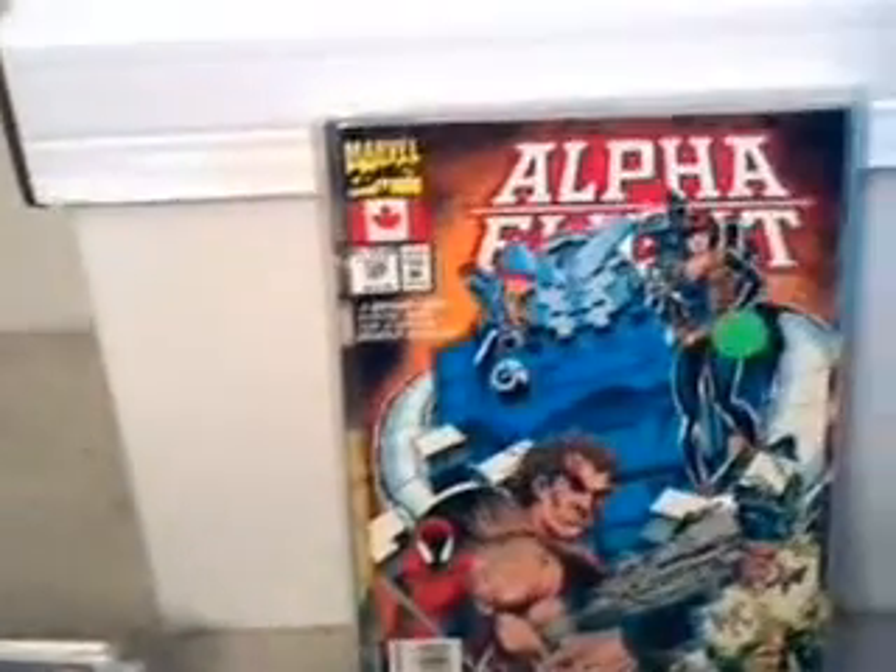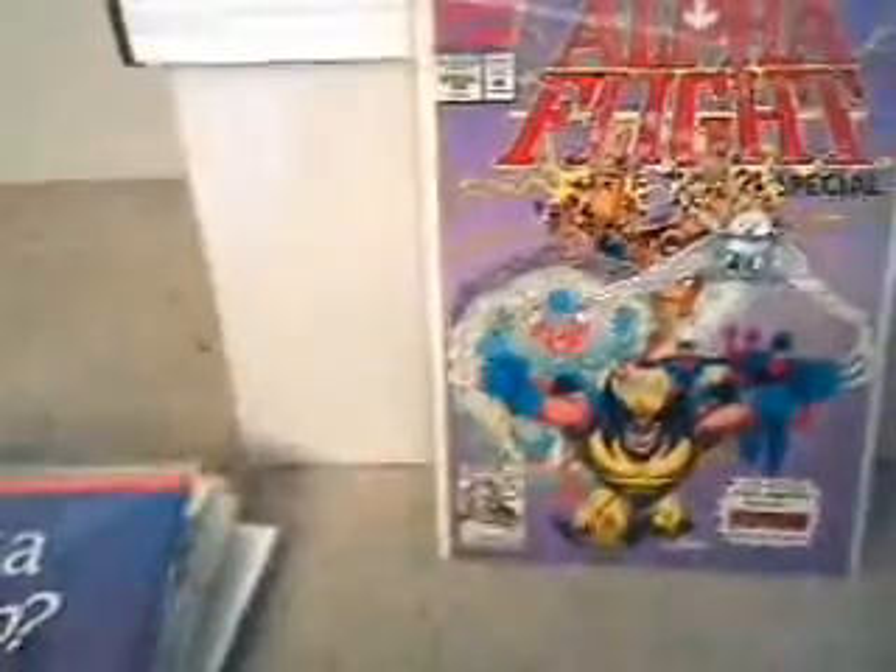Number 25 has the Canadian flag on it. I don't remember if it was something only released in Canada or whatever. Here's issue 26. Issue 126. Here's 127. All these from 120 through 127 are all 50 cents. And so is this special edition one from 1992 with Wolverine on the cover — the Alpha Flight Special. Must have been something they were doing in Canada at the time.